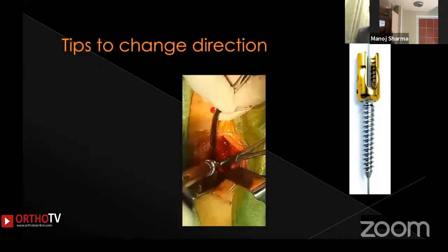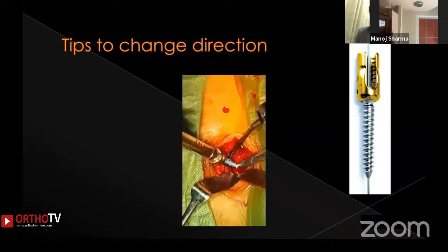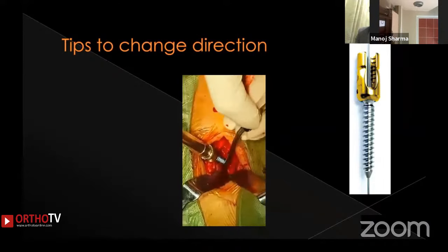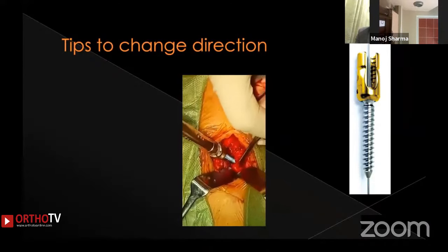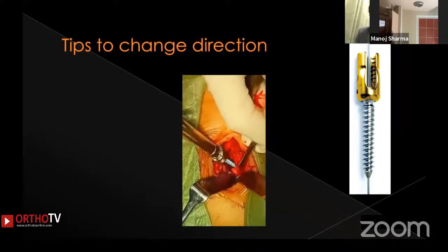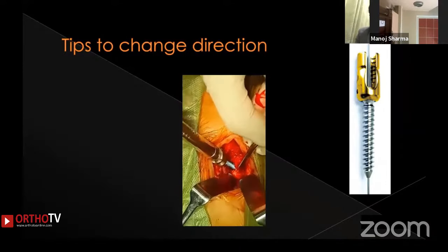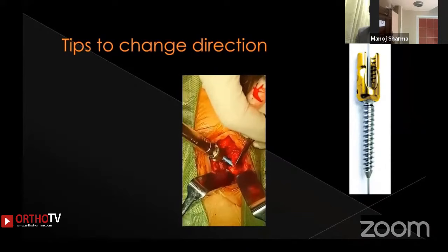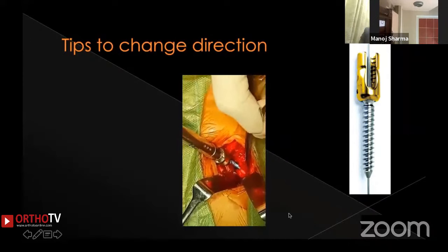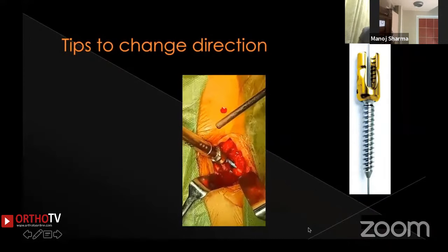Once you have blocked the wrong screw hole and are satisfied with the new direction, use the instrument — either a suction cannula or a curved artery clamp — to block the previous screw hole and direct your screw into the newly developed screw entry track.